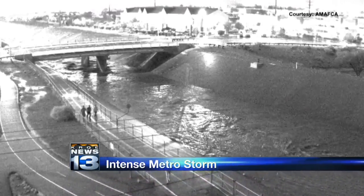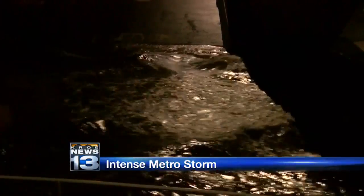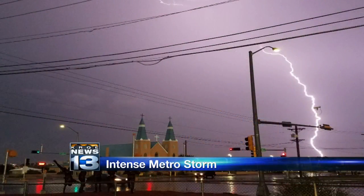Here's also what the arroyo looked like near I-25 and Montgomery. And of course, there was a lot of lightning with the storm tonight. Check out this photo from 4th and Alameda near a church — that lightning bolt looking as if those kids in the statue were cheering it on.